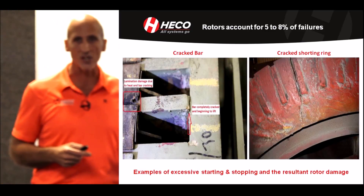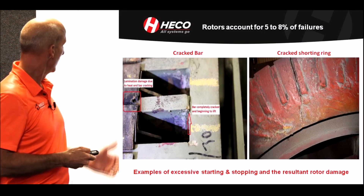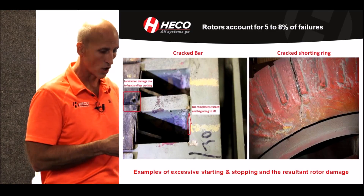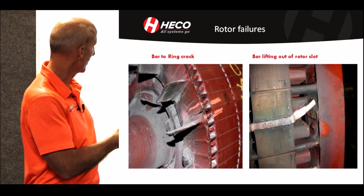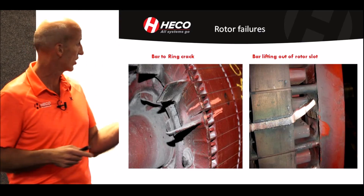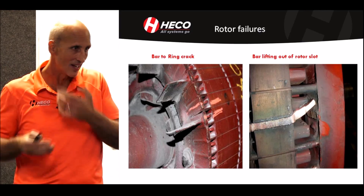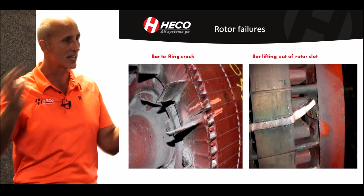Rotors account for 5 to 8% of failures. The failure on the left shows a bar that's lifting, broke from the shorting ring, and a cracked shorting ring on the right almost through the whole rotor — typically caused by excessive starting and stopping. You'd be amazed at the number of motors that operate with bars lifted, dragging on the stator. Somebody hears something funny or vibration analysis picks it up, and they're lucky because that condition will typically cause a catastrophic failure.